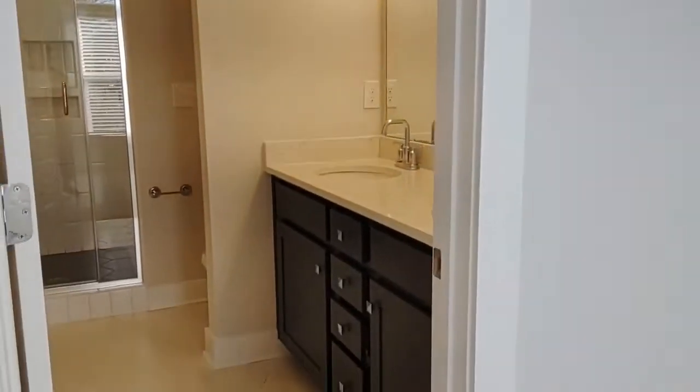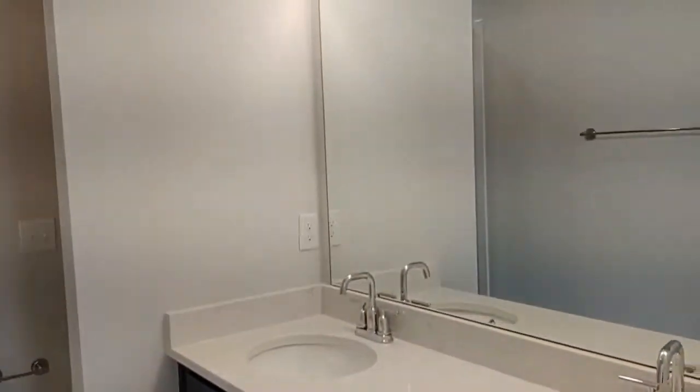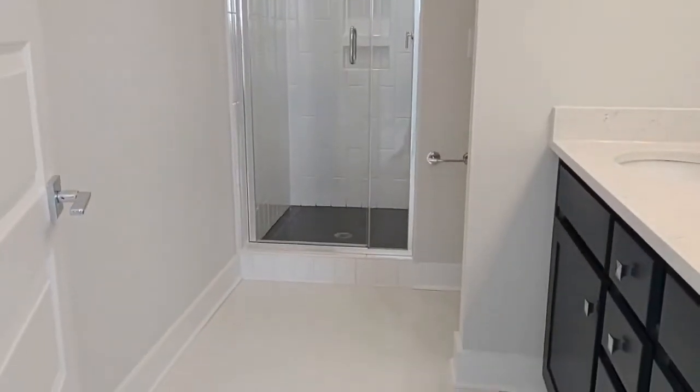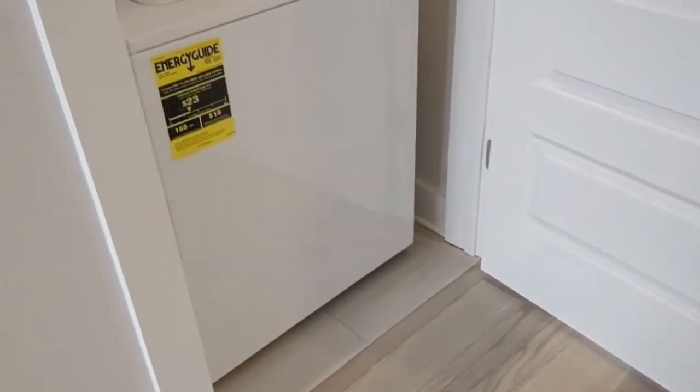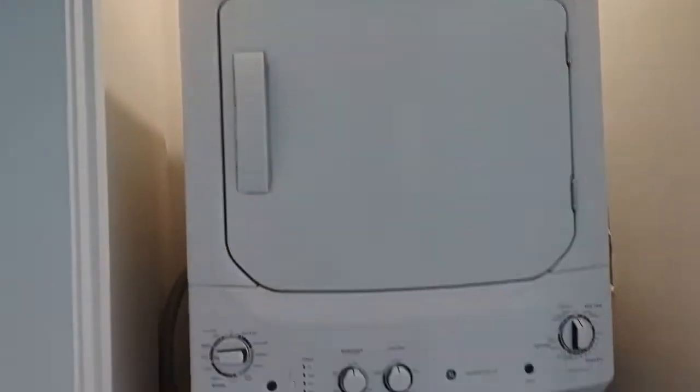The master bath is also in the master bedroom, which features ceramic tile, dual sink vanity, and a stand-up shower. Also off this hallway is the washer dryer room, which features a stackable washer dryer.